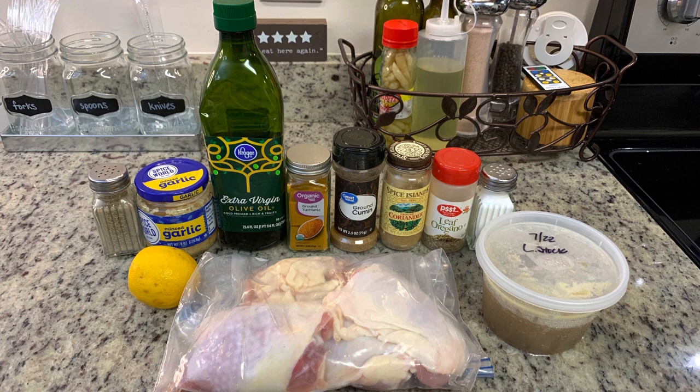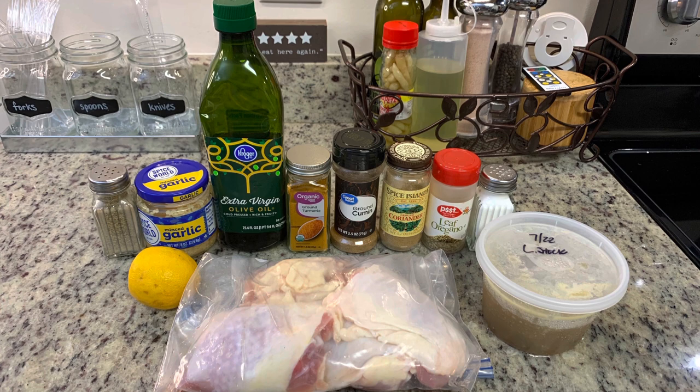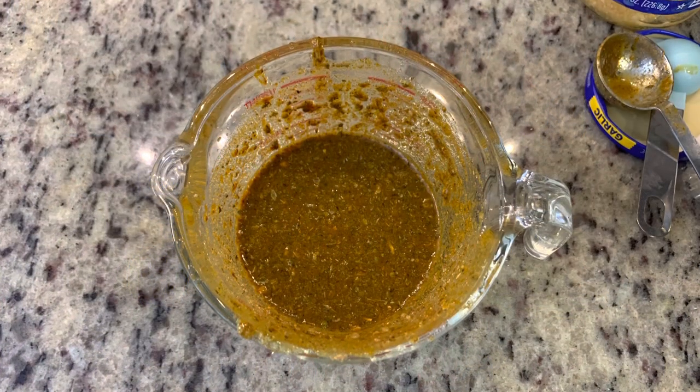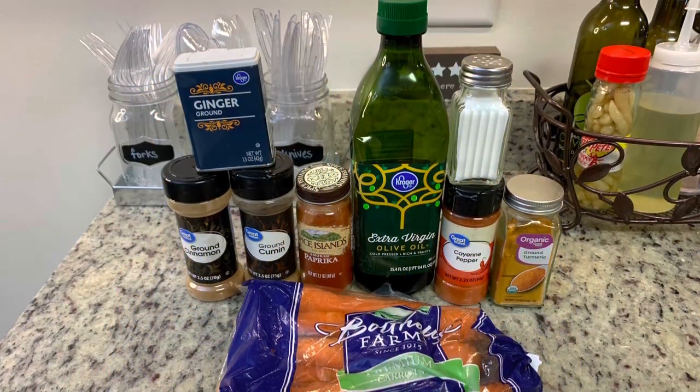Here are the ingredients for the marinade: pepper, minced garlic, olive oil, turmeric, cumin, coriander, oregano, salt, chicken stock, lemon juice, and some chicken thighs — bone-in skin-on, but boneless skinless works too. Stir everything until combined, place the marinade and chicken into a zip-lock bag, and refrigerate. You want to allow this to marinate for at least a couple of hours.